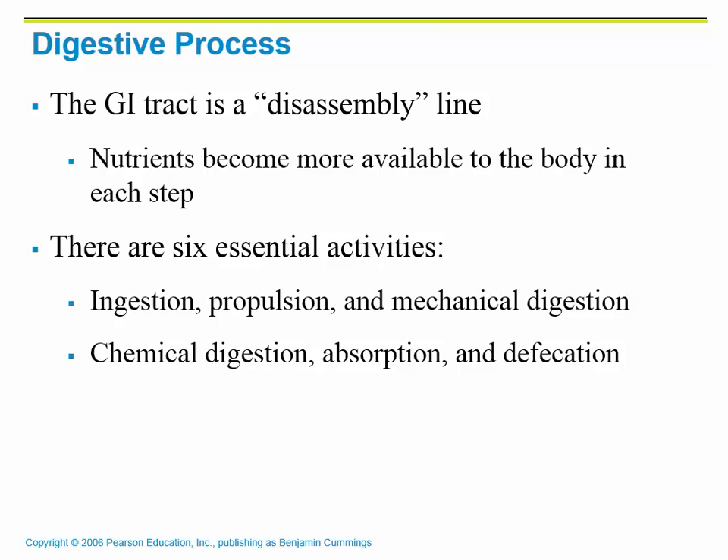The GI tract is a disassembly line, meaning that we are going to take the food that we eat and break it down into the parts that our body can actually use, because we can't use food in the form that we eat it. There are six essential activities we're going to talk about: ingestion, propulsion, mechanical digestion, chemical digestion, absorption, and defecation.